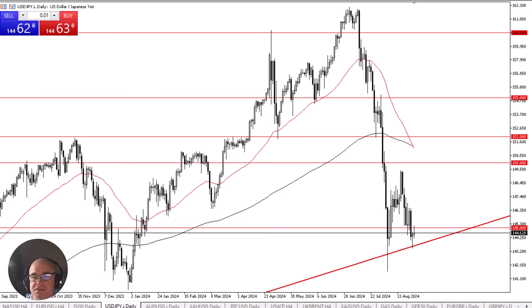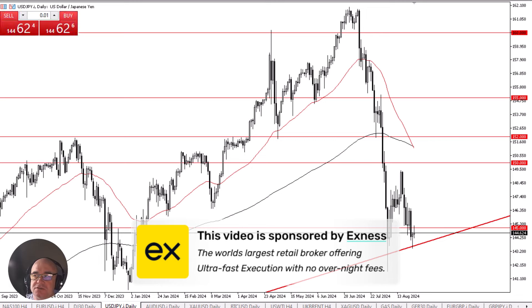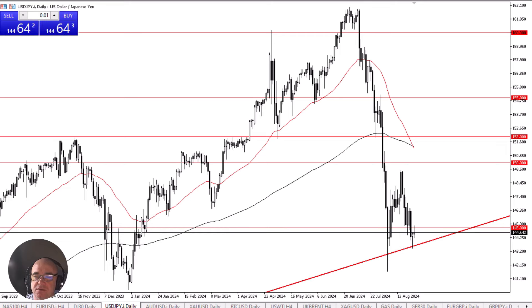The US dollar continues to stabilize against the Japanese yen. Before we start, a quick word from our sponsor: this video is brought to you by XNS, the world's leading retail brokers firm, offering ultra-fast execution and no overnight fees. Look for a link in the description below.